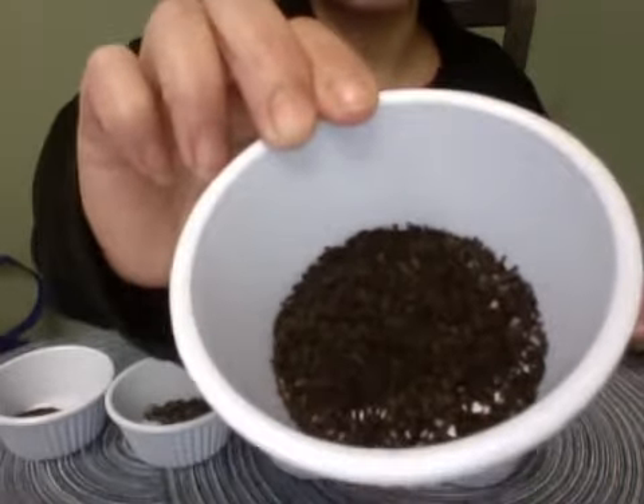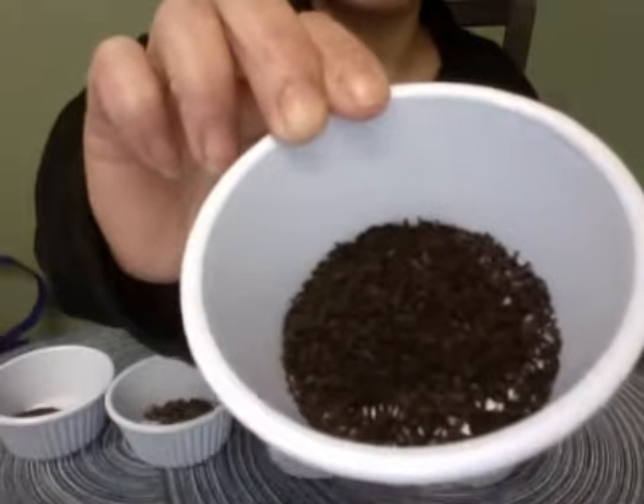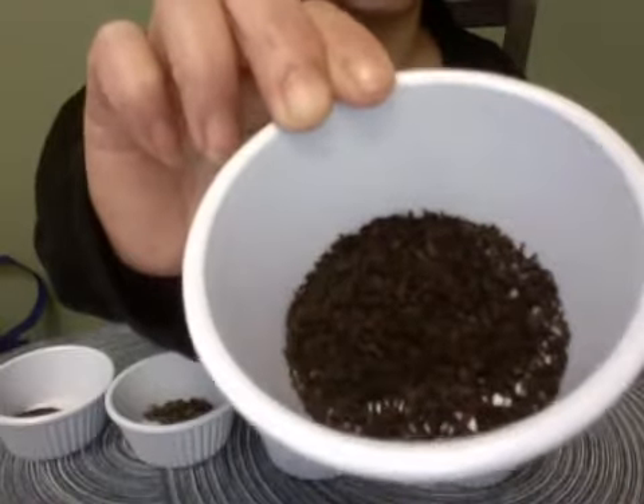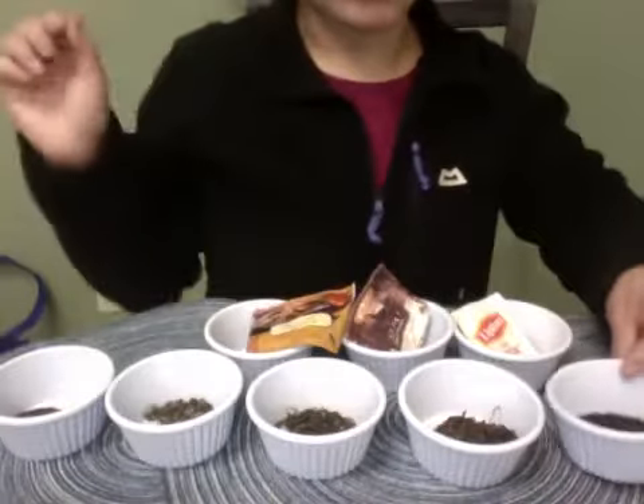This is probably an orange pekoe grade of tea from Sri Lanka, and that's traditionally where English breakfast or Lipton tea was from originally. Now there are over 20 countries represented in a teabag of Lipton tea.